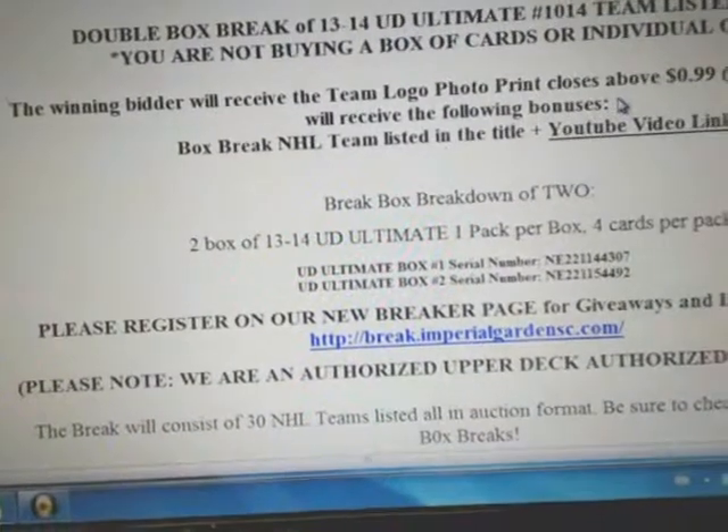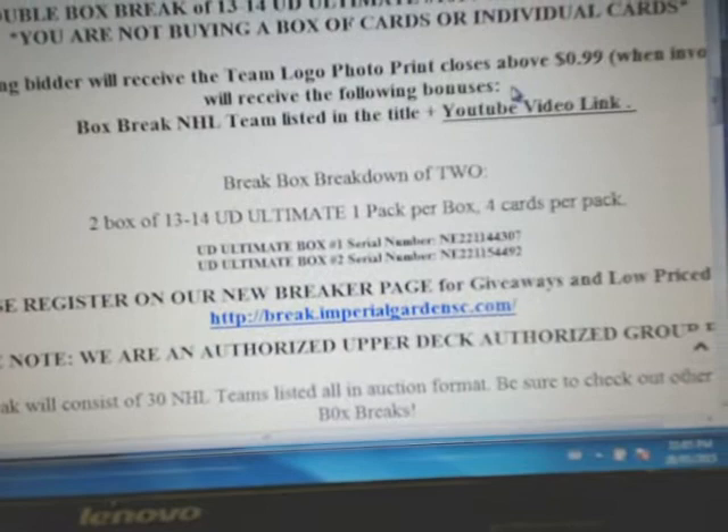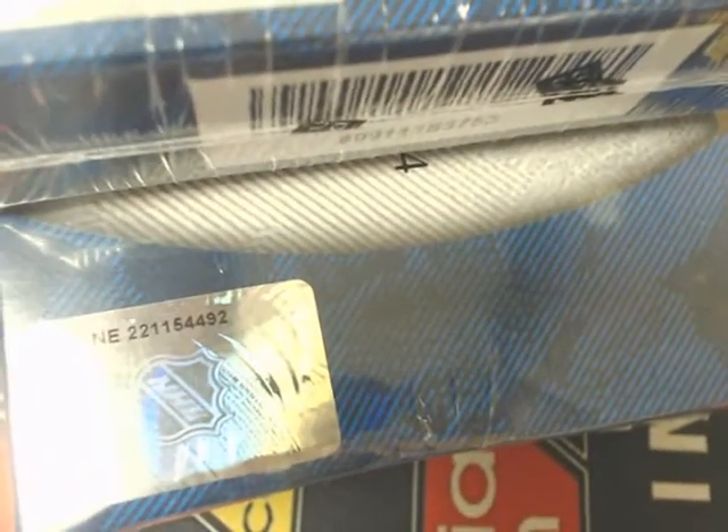So 114. Our serial number tonight is NE221144307 and 4492 is our second set number. So 44307 and 4492 is our second set number.